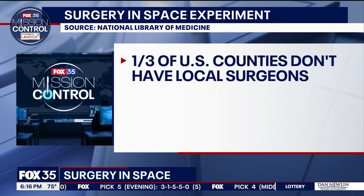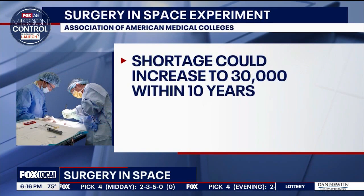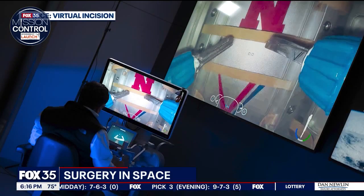It's a game-changer. Right now, in the United States, one-third of counties do not currently have access to a local surgeon, and that shortage could rise to more than 30,000 within the next 10 years. If they can go to a centralized location and there's no surgeon there, the robot is there and they can do the surgery — that would be amazing, and it's going to basically change the world.